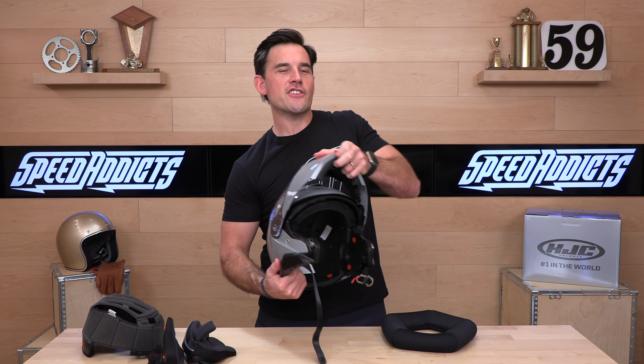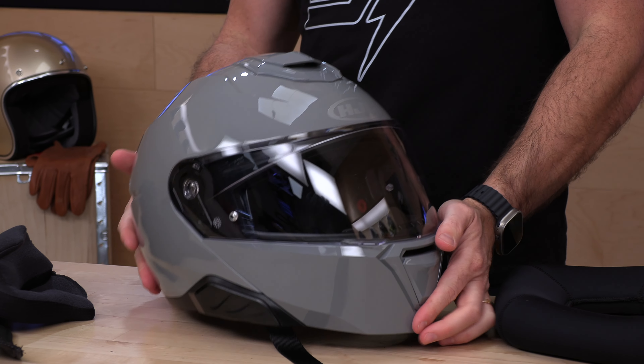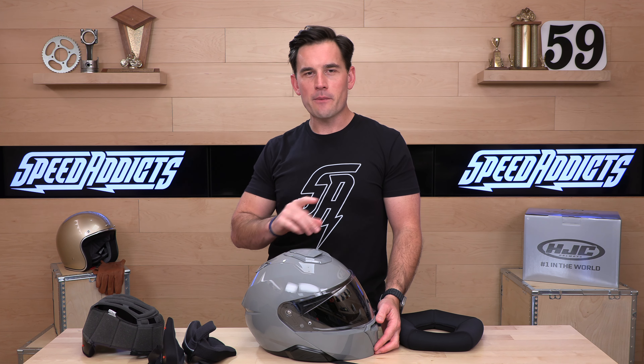It is the HJC i91 — comm-system ready, polycarbonate shell, DOT ready. A great-fitting helmet under $300. Check it out at speedaddicts.com. If you have more questions about this helmet or anything else we sell, we have techs and rider support ready for you via phone, email, or live chat. Go over to speedaddicts.com to start the conversation. That's all I got for you today — we'll see you next time to find out what's in the crate.